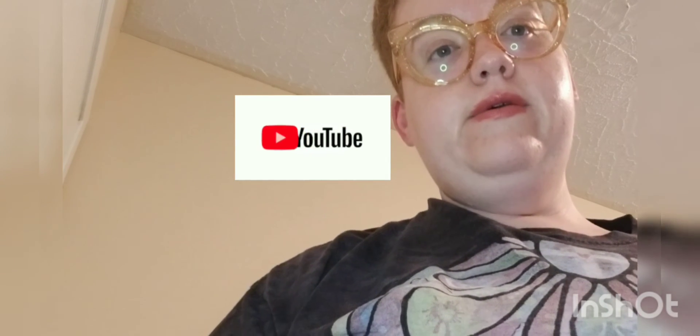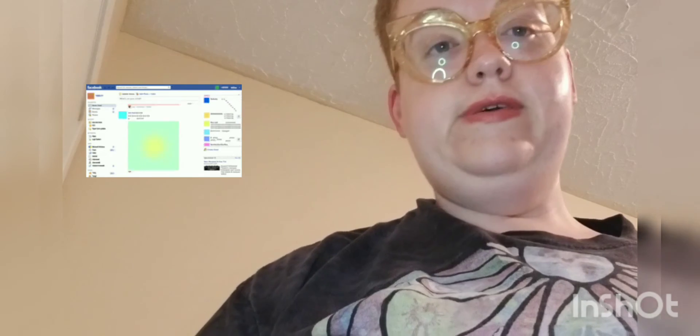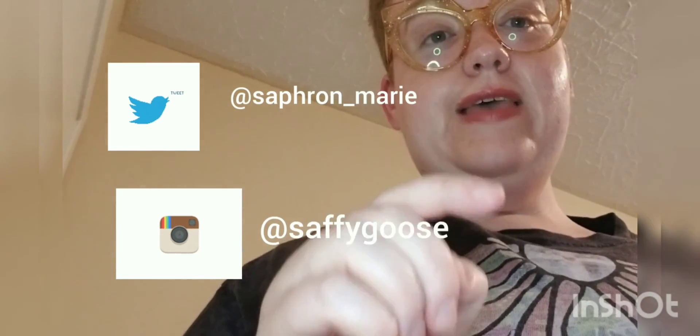Well, thank you for watching. I hope you enjoyed this. Please subscribe and like this on YouTube, and please like my page on Facebook and share this video. Thank you for watching. Bye bye. And please follow me on social media. Thank you. Goodbye.